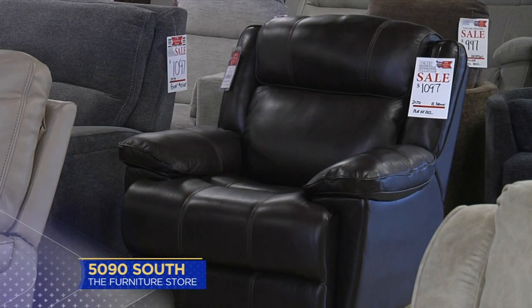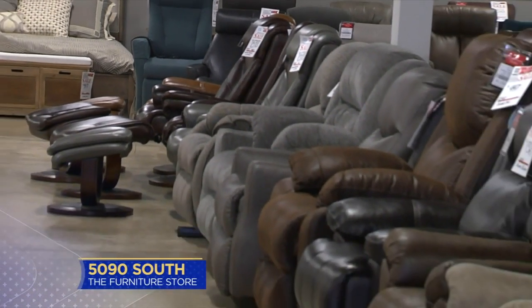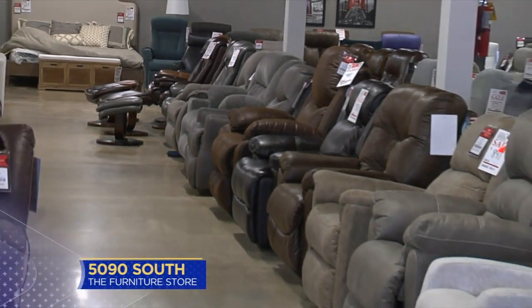We keep about 150 recliners in stock at all times. All of our recliners are available to take home today. We have a warehouse about two minutes down the street where they can buy it right now and go pick it up. We also offer delivery service if you need that.